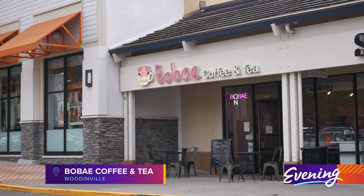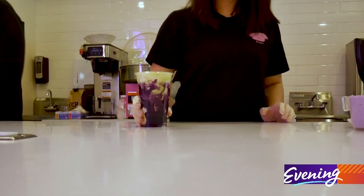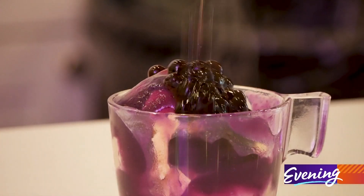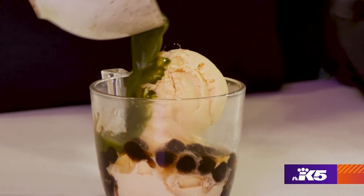Tea also gets a frozen spin at Bo Bay Coffee and Tea in Woodinville. Here ice cream is topped with boba, also known as tapioca pearls, to make a truly unique sundae. It's fun because boba is so hot, especially the ones that we cook here. It's a world people don't really ever experience — what is this? It's weird, but it's so good. It's chewy. It's delicious.